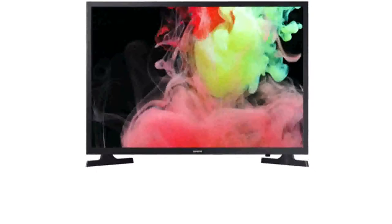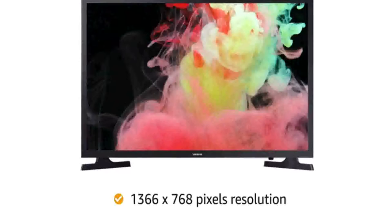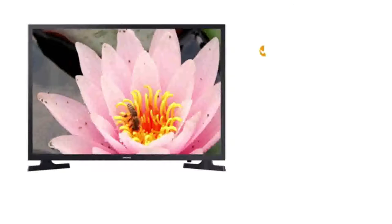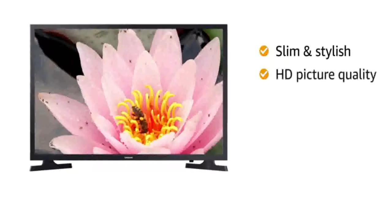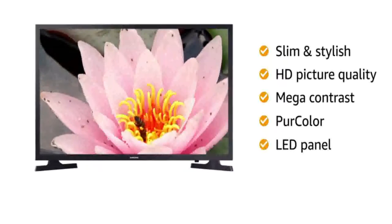This Samsung Wondertainment HD-Ready TV features 1366x768 pixels resolution and a refresh rate of 60Hz for a delightful experience. This slim and stylishly designed Smart TV features HD picture quality with mega contrast, pure color and LED panel to level up the visual details.